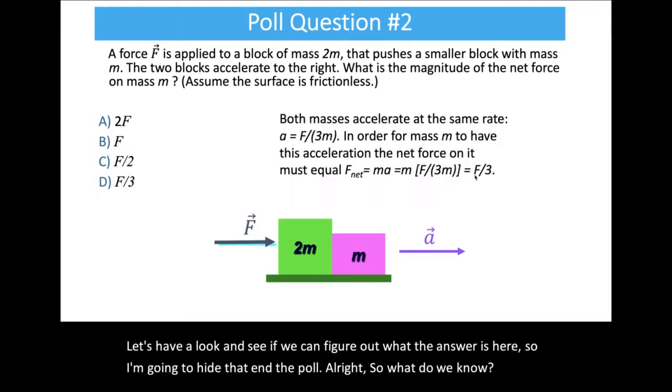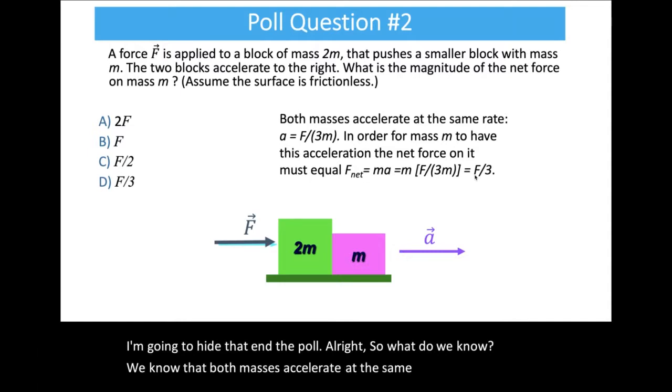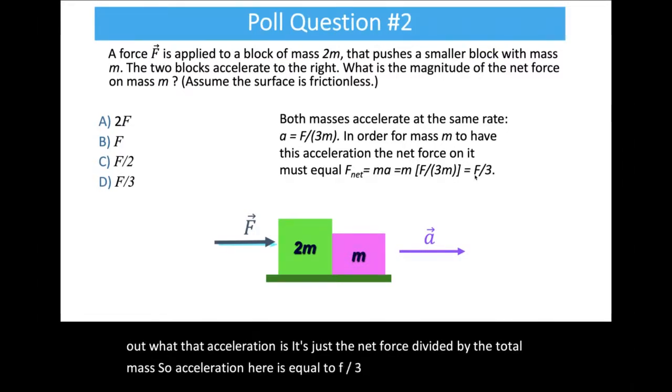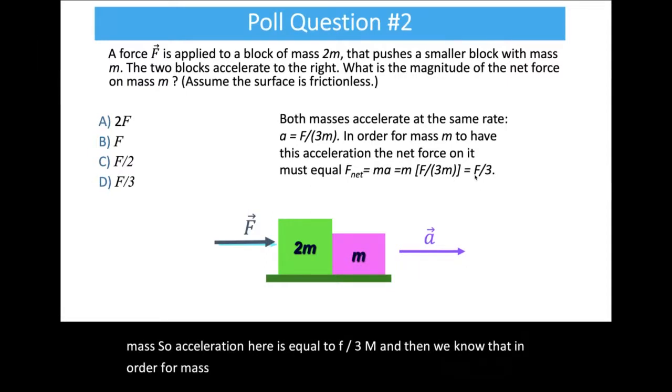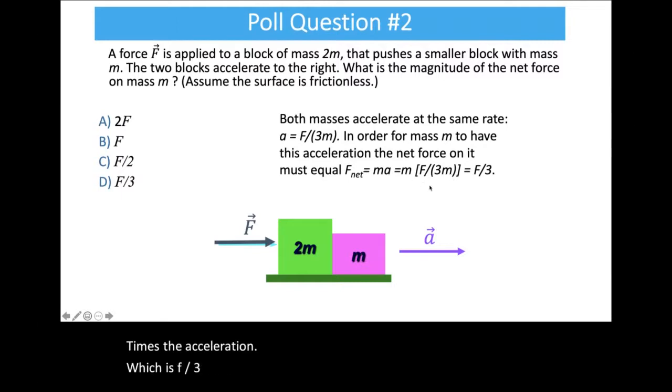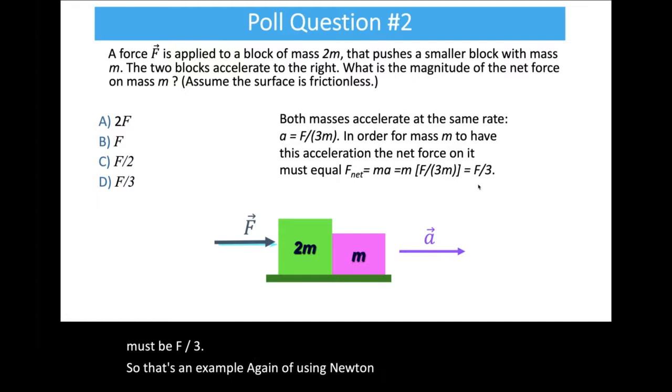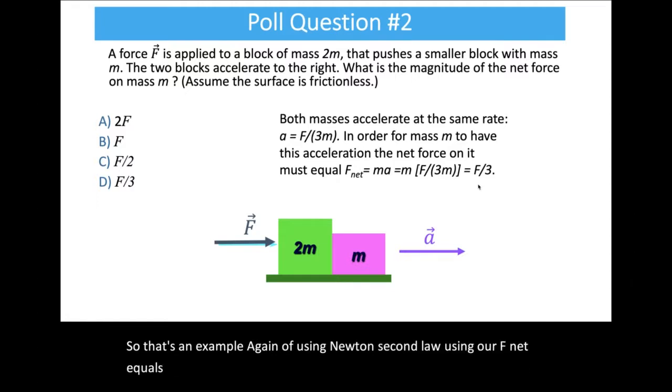Both masses accelerate at the same rate. We can figure out what that acceleration is: it's the net force divided by the total mass, so acceleration equals F over 3m. Then, in order for mass m to have this acceleration, the net force on it — F net equals ma — must be m times that acceleration. So we take mass m times F over 3m, and we get that the net force acting on the smaller mass must be F over 3.